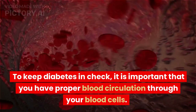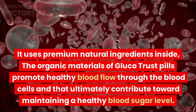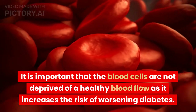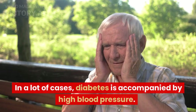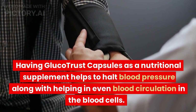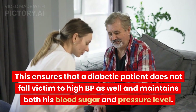To keep diabetes in check, it is important to have proper blood circulation through your blood cells. The organic materials of GlucoTrust pills promote healthy blood flow through the blood cells, which ultimately contributes toward maintaining a healthy blood sugar level. It is important that blood cells are not deprived of healthy blood flow, as that increases the risk of worsening diabetes. In many cases, diabetes is accompanied by high blood pressure. Having GlucoTrust capsules as a nutritional supplement helps to halt blood pressure and ensure even blood circulation, so that a diabetic patient maintains both blood sugar and pressure levels.